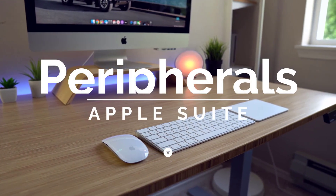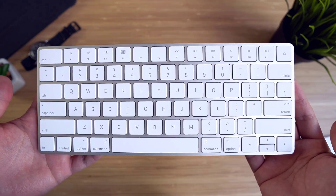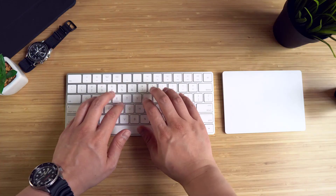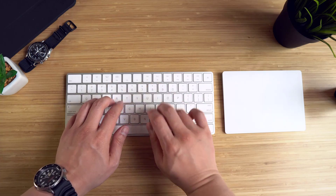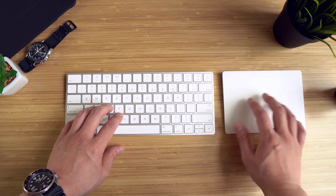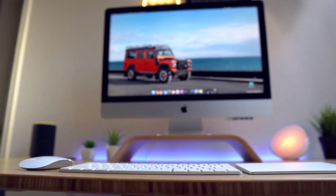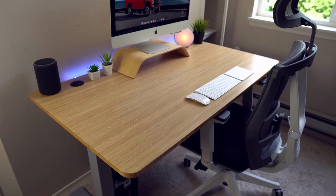For peripherals, I went with the standard Apple Magic suite — mainly because it's wireless and super clean with the white and stainless steel color combination, which complements the light bamboo very well. I wanted no visual cables running across the desk itself. I really like the Magic Keyboard — it's comfortable to type on and battery life is crazy good. I'm a heavy trackpad user, so the super large Magic Trackpad 2 is my go-to for basically everything. If I need a mouse, I have the Apple Magic Mouse as a backup.